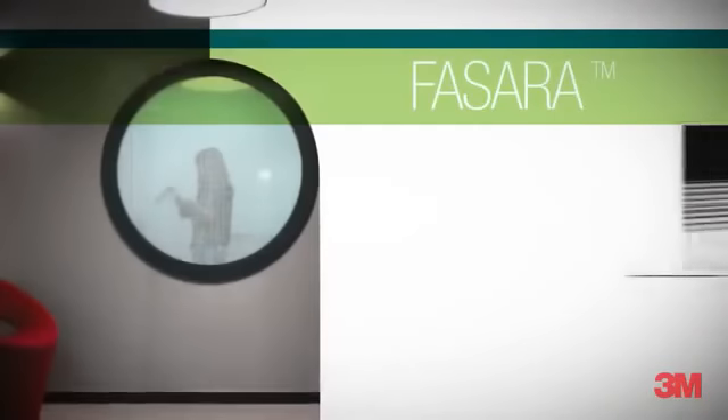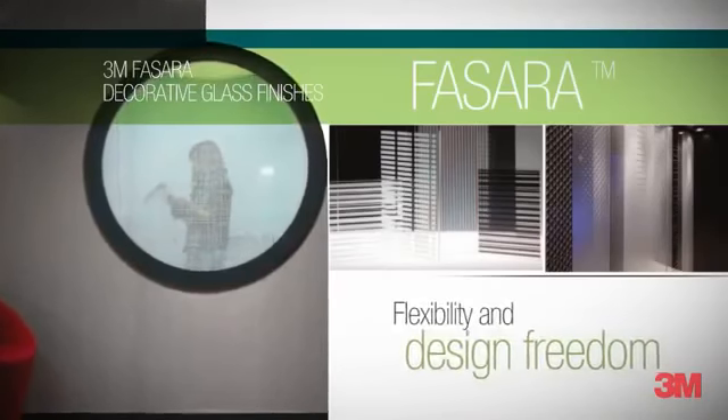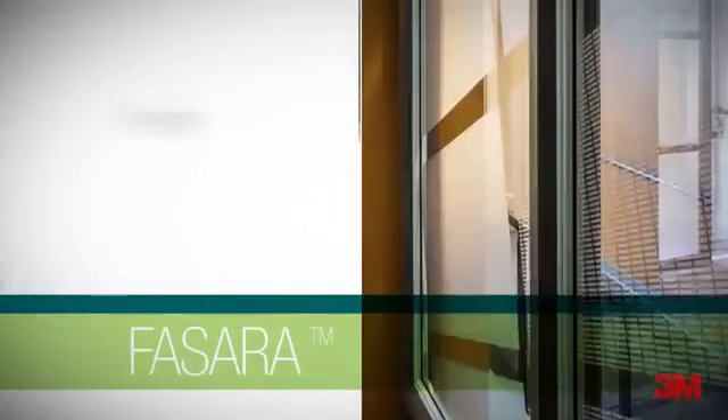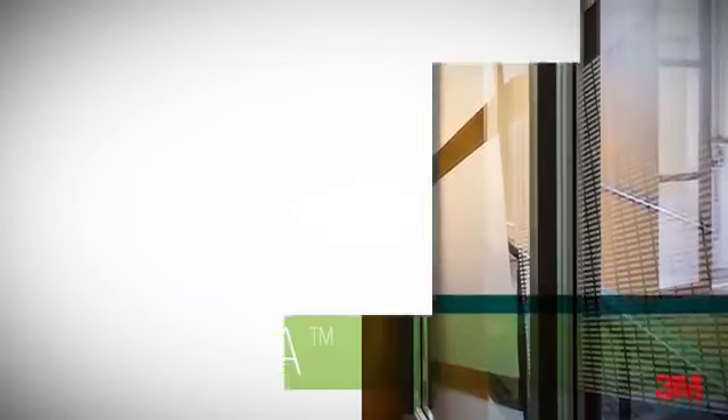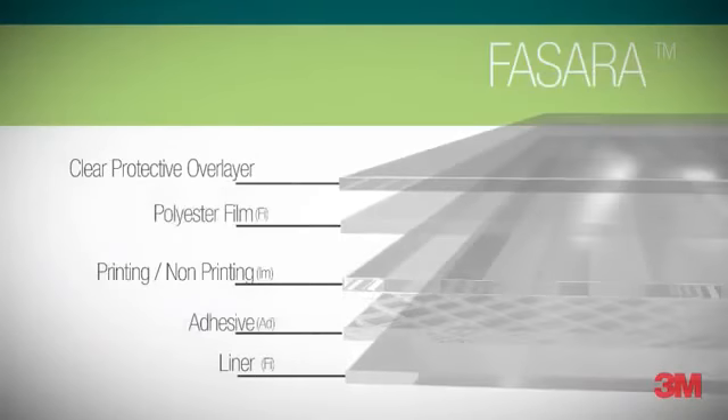3M Fisera. Decorative glass finishes. Great flexibility and design freedom — transforms environments. Provides privacy. In a unique combination that involves different 3M technological platforms.